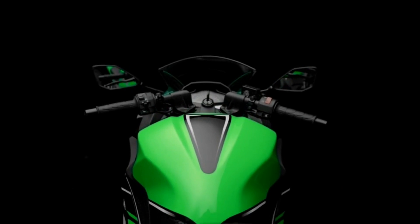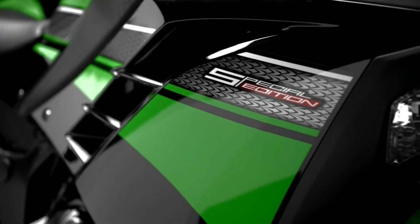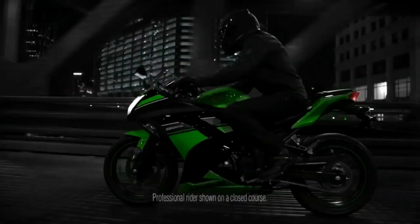The Ninja 300 comes with a host of features. Some of them include fine atomizing injectors and dual throttle valves, heat management technology, and a ride-by-wire assist and slipper clutch. The Ninja 300 is the most affordable twin-cylinder sports bike in India.